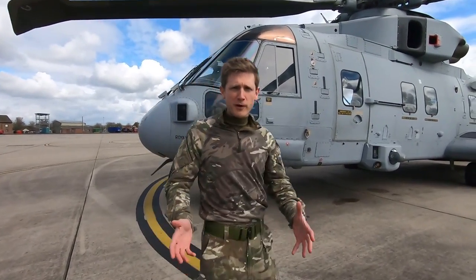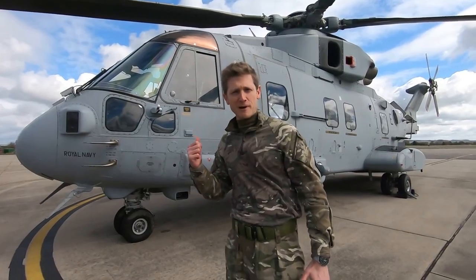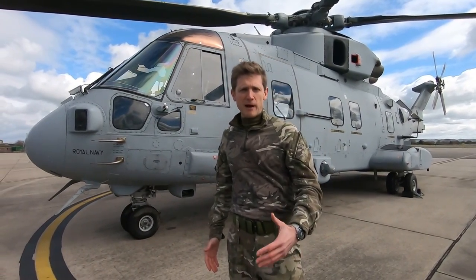Lieutenant Tom Lennon from 845 Squadron, part of the Commando Helicopter Force, based here at Royal Naval Air Station Yeovleton in Somerset. We fly the Commando Merlin Mark IV, which is the aircraft behind me, ultimately for Joint Helicopter Command, which is a tri-service battlefield helicopter organisation alongside the Army and the RAF.